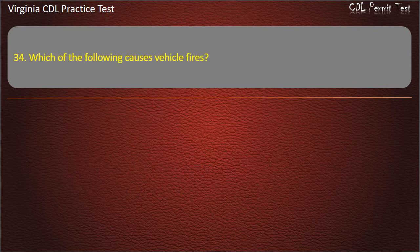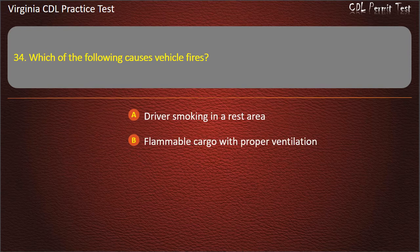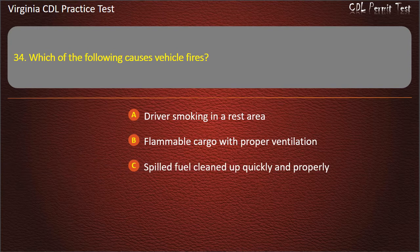Question 34: Which of the following causes vehicle fires? Driver smoking in a rest area. Flammable cargo with proper ventilation. Spilled fuel cleaned up quickly and properly. Short circuits and loose connections. Answer: Short circuits and loose connections.